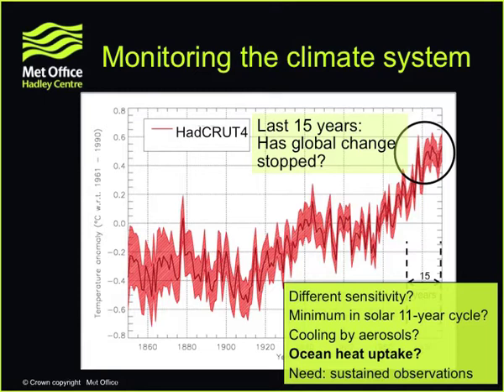It demonstrates the need to really maintain a sustained observation system — a point that came up this morning around the climate service. We need sustained observations of the whole climate system over long periods of time to be able to answer questions like this and, more broadly, to develop a climate service.